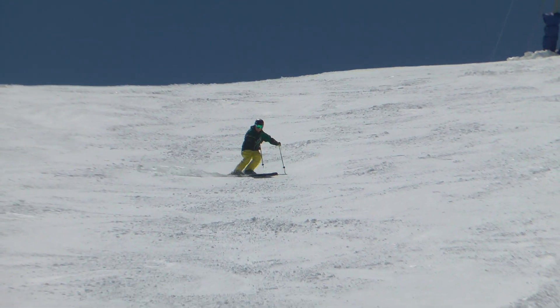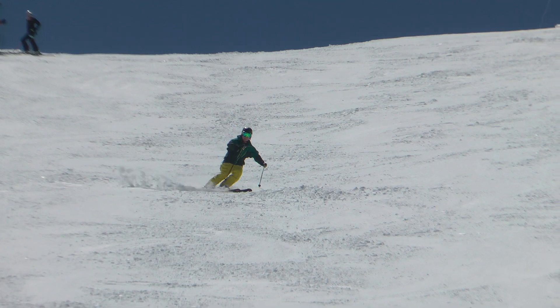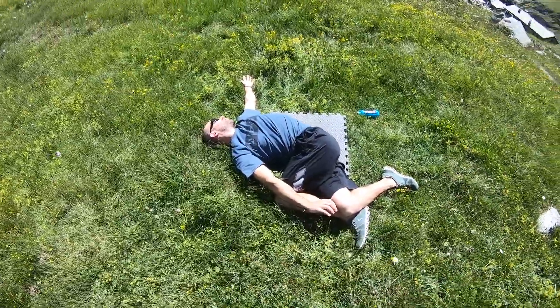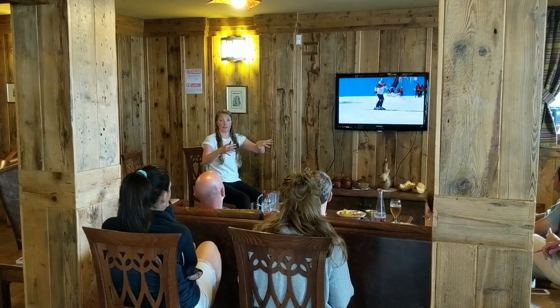The other thing you get on the summer course is really good after-ski training. We work on the biomechanics of skiing and put people through programs that they can take home with them and develop before their winter season starts.